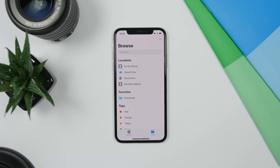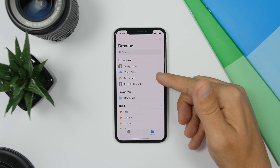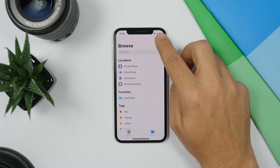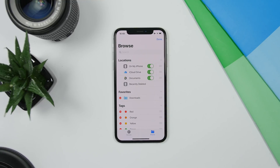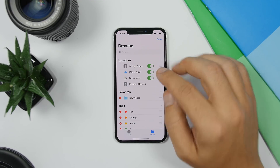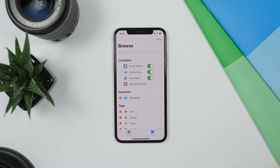iOS 13 now has a download manager for Safari, and you can choose where you want to save files — on your phone, iCloud Drive, or any installed apps. You can manage these by tapping Edit Sidebar, where you can enable or disable any of them, remove them from the list, or rearrange them to change the download locations.